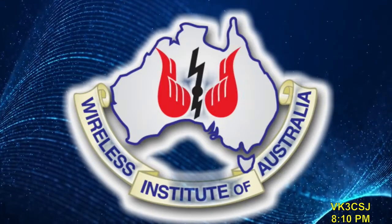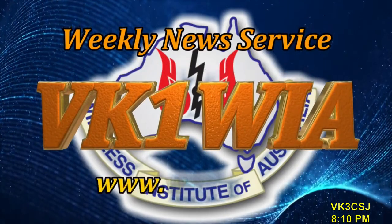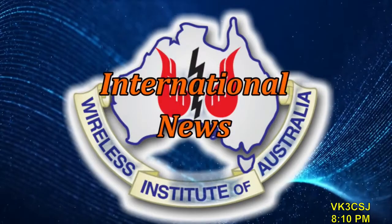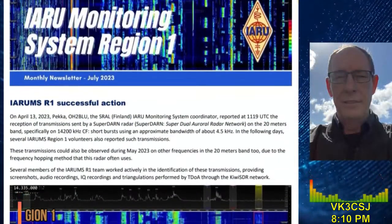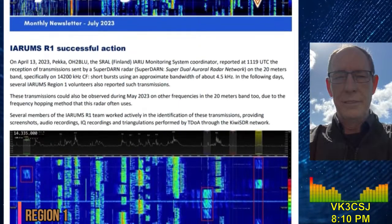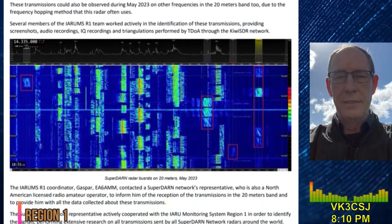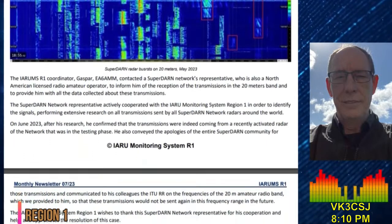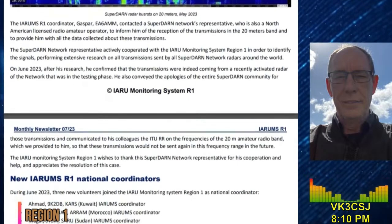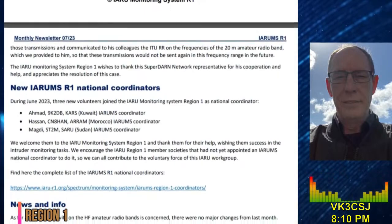You've tuned to the Wireless Institute of Australia's National News Service. We are VK1WIA. Now with international news, Jason VK2LAW. Leading this week's international news from the IARU Region 1 Monitoring System newsletter: the latest edition has been published and includes a report regarding the successful resolution of a case involving a transmitter undergoing testing that's part of an international scientific radar network called the SuperDARN — a rural radar network operating in the 20-metre band — covering how it was detected and brought to a satisfactory conclusion.